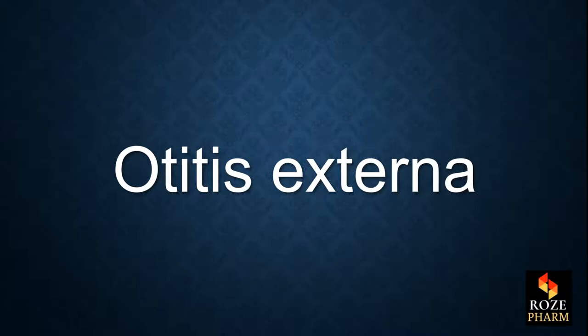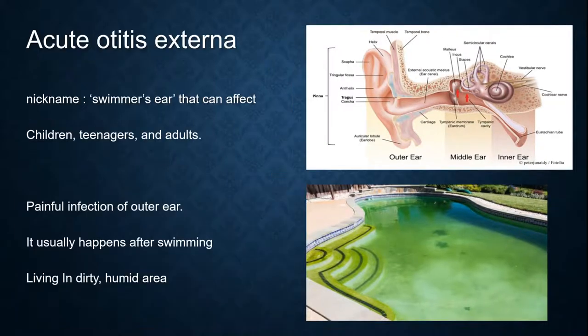Otitis externa, also known as acute otitis externa, has the nickname 'swimmer's ear' and can affect children, teenagers, and adults. It is a painful infection of the outer ear and it usually happens after swimming or living in a dirty, humid area.